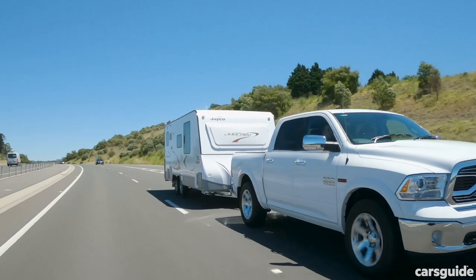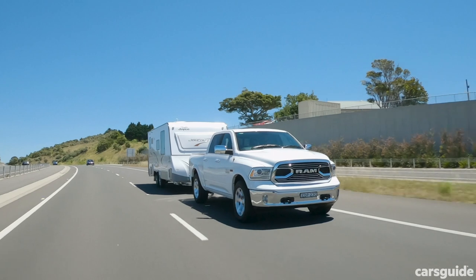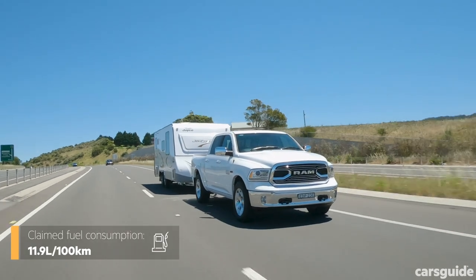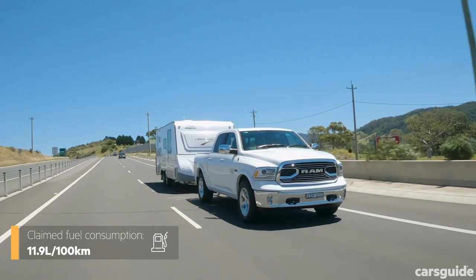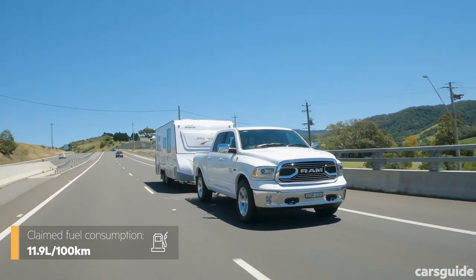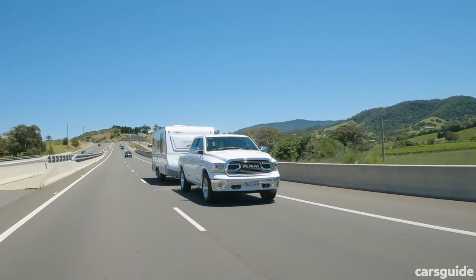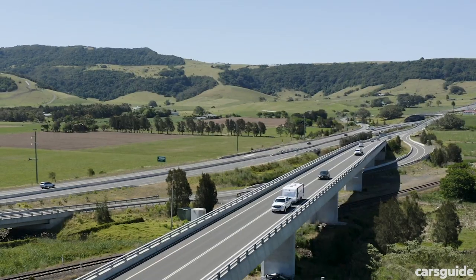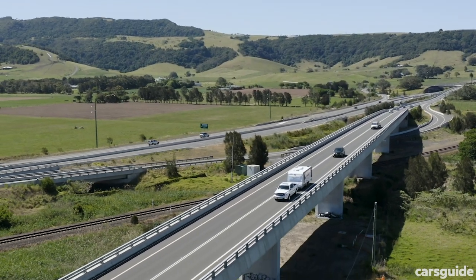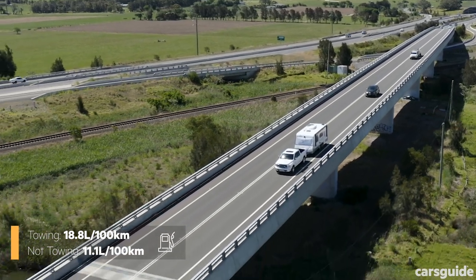You might think a diesel V6 should be more efficient than a petrol V8, but in the case of the Ram 1500 that's not the case. This version has a claimed official combined cycle fuel consumption of 11.9 litres per 100 km, which is actually two litres more per hundred than the equivalent spec V8 petrol. What can you expect if you're towing something like this, or if you're just touring and not towing? Well, we did both.